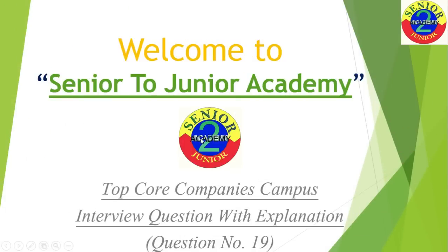Hello friends, welcome to Senior to Junior Academy. We'll continue our series on top core companies interview questions with explanation. This is the 19th question in that series. For all our new viewers who have not watched our previous videos, I request them to please watch all 18 videos before watching this question — it will help you a lot.